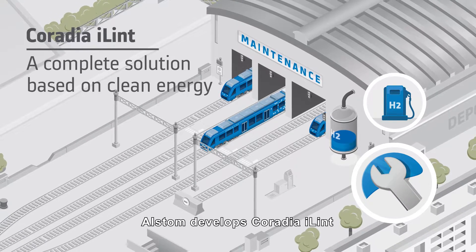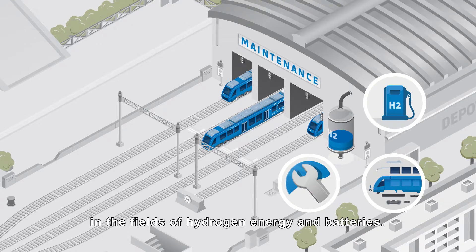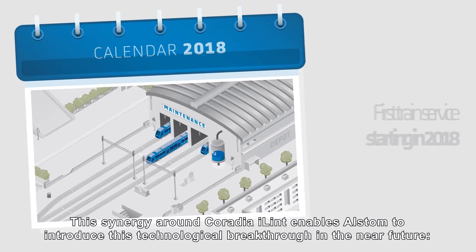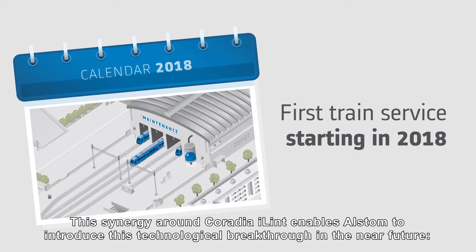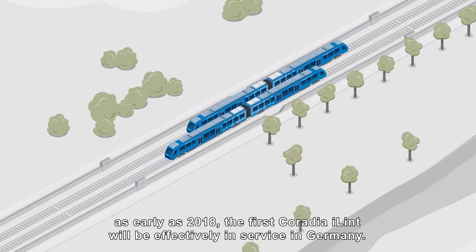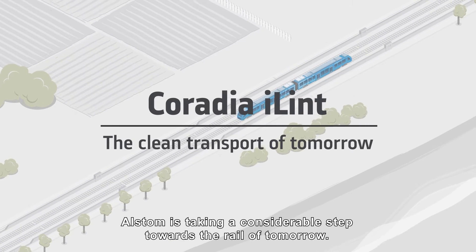Alstom develops Coradia iLint in partnership with renowned German and Canadian companies, boasting many years of experience in the fields of hydrogen energy and batteries. This synergy around Coradia iLint enables Alstom to introduce this technological breakthrough in the near future. As early as 2018, the first Coradia iLint would be effectively in service in Germany. Today, with Coradia iLint, Alstom is taking a considerable step towards the rail of tomorrow.